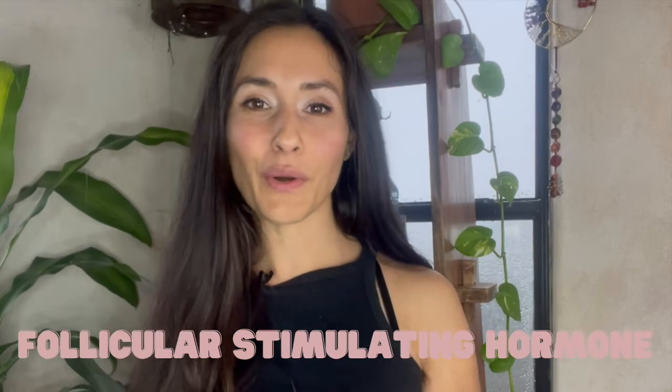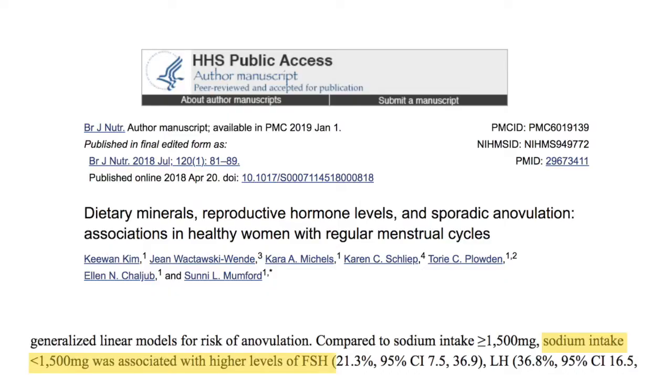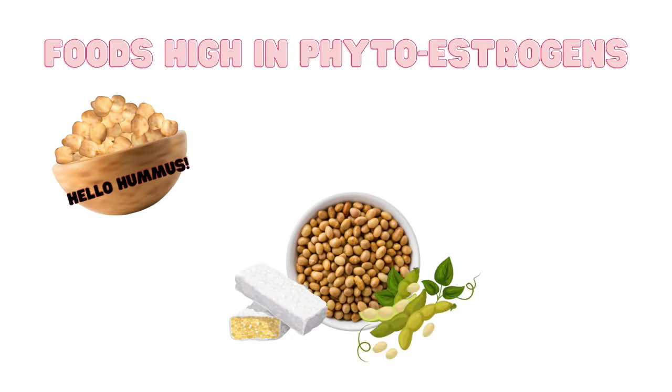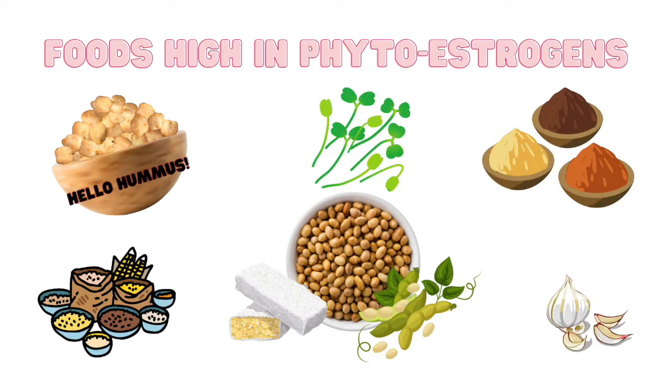The thing that actually supports estrogen and testosterone rising is follicle-stimulating hormone. A 2018 study by Kim K and colleagues showed that sodium in amounts under 1,500 milligrams has been associated with higher follicle-stimulating hormone. Also for the follicular phase, phytoestrogens help support a healthy rise of estrogen. Foods high in phytoestrogens include garbanzo beans, soy, tempeh, edamame, miso, grains, garlic, and sprouts.